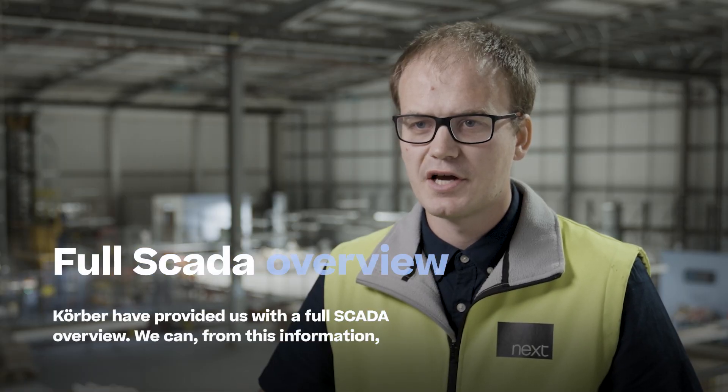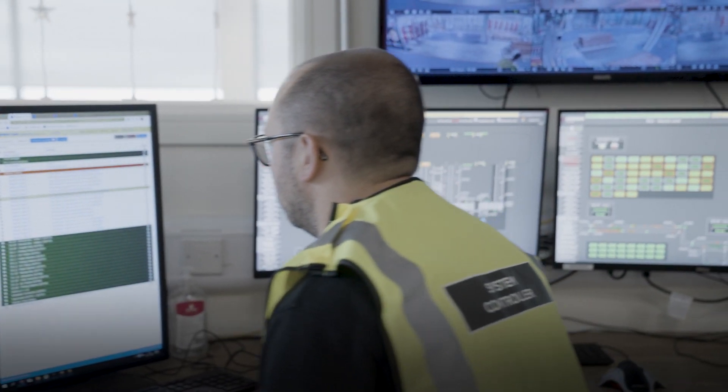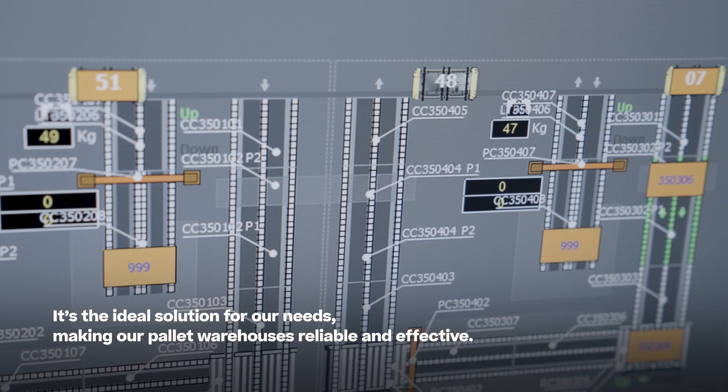Cobra provided us with a full SCADA overview. From this information we can send the right engineer to the right location to resolve the issue. It's the ideal solution for our needs, making our pallet warehouses reliable and effective.